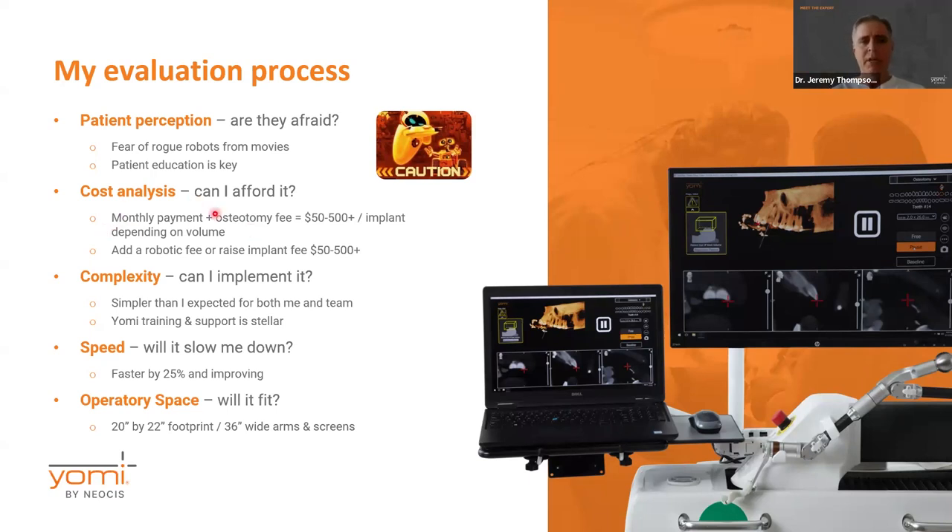Patient perception was a concern to me, but what I found through experience is that simply by educating the patients about it, they get excited. It becomes a benefit — it's not something scary, it's something they're literally excited about seeing in action.